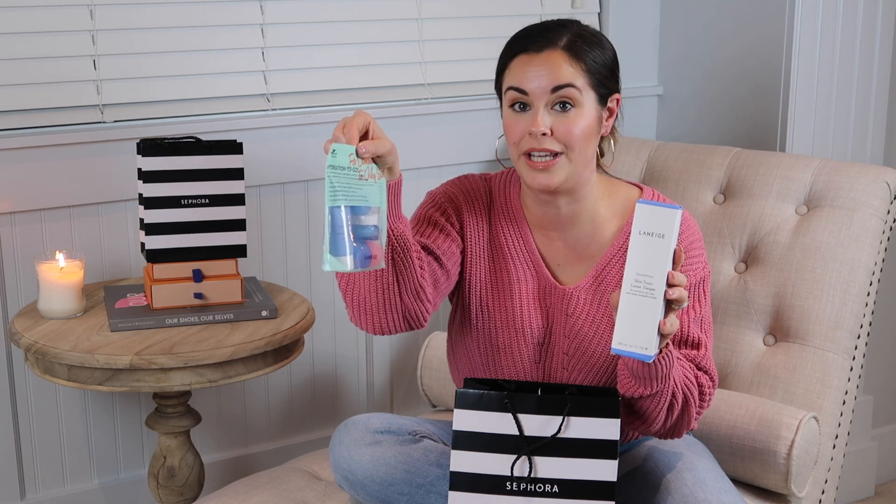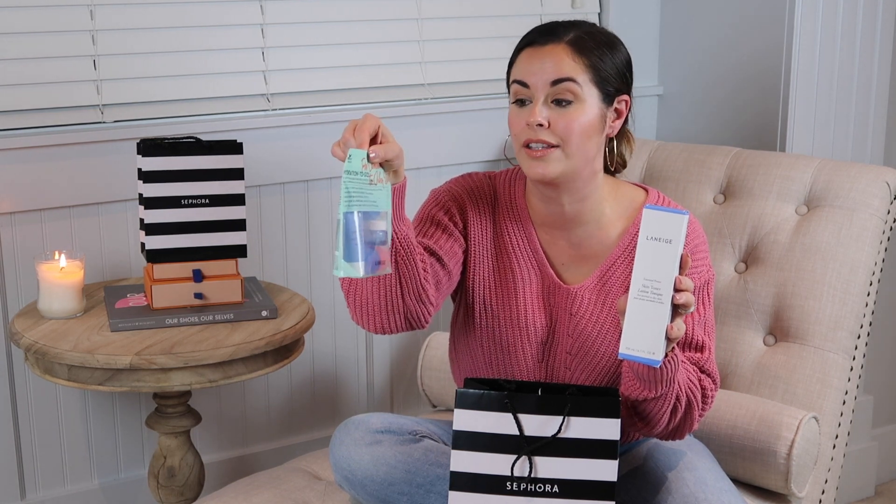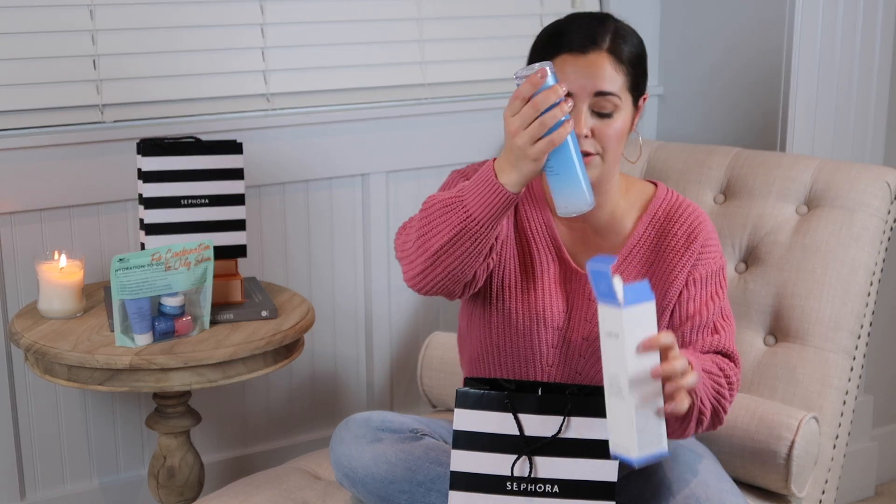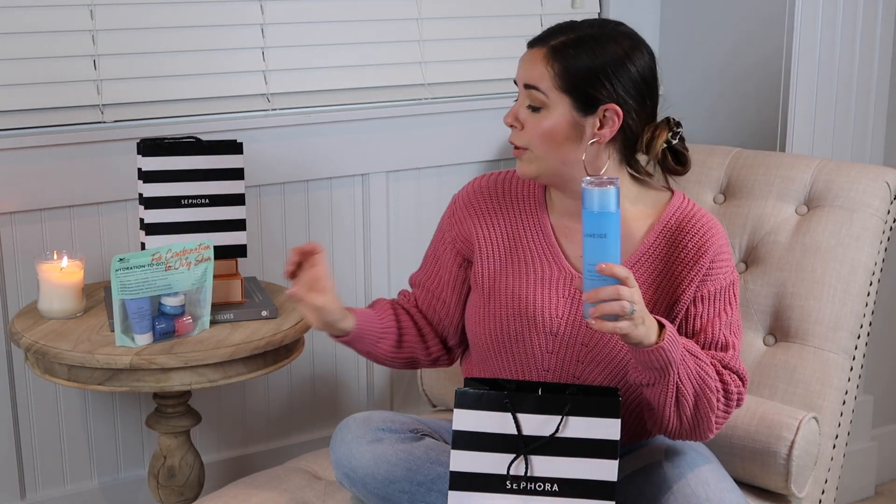The next item I grabbed is also by Laneige. The little pack I got last year had a skin toner inside, but this year they switched it out with the lip sleeping mask. So I went ahead and got the large size of the toner when I was at Sephora. I really enjoyed it — I used the full small size that came with the pack last year, and when I saw it in-store I thought I should grab the larger size because it's honestly a really great toner.